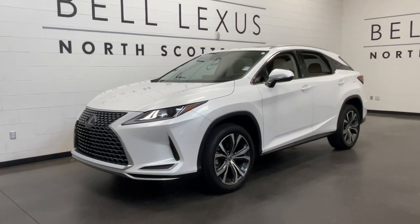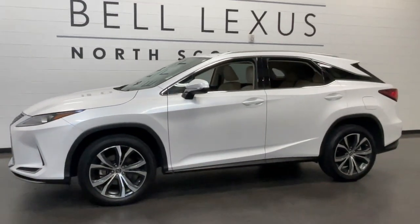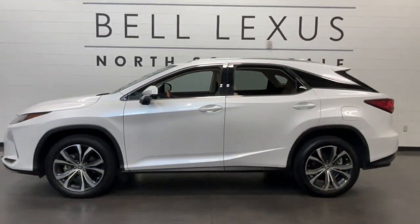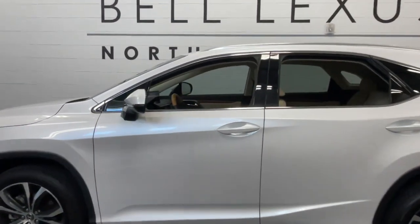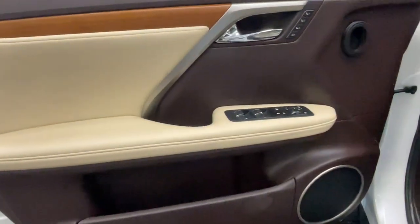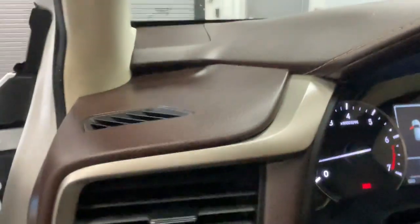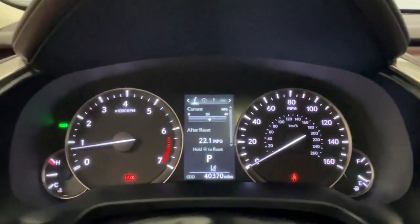Hop into the 2020 Lexus RX. This vehicle is an outstanding buy with fewer than 45,000 miles on the odometer. This striking RX delivers superior comfort and stylish versatility. From its peaceful high-end cabin to its flexible seating options and a host of desirable amenities, this SUV was designed to wow and delight.